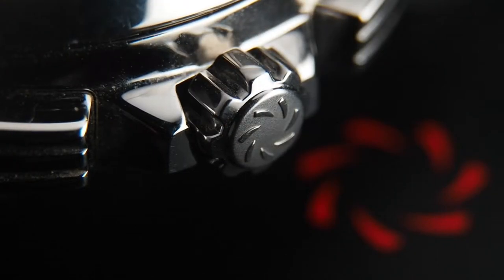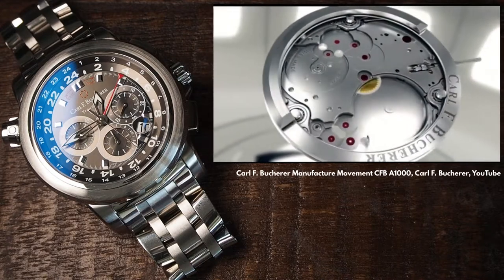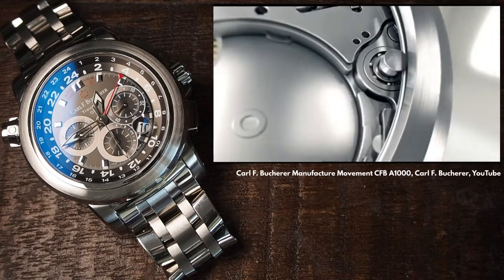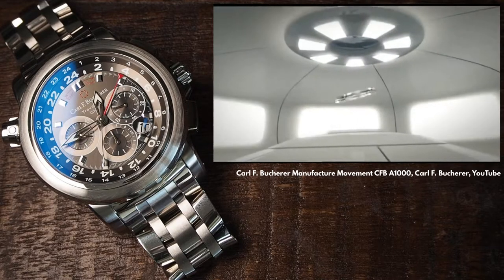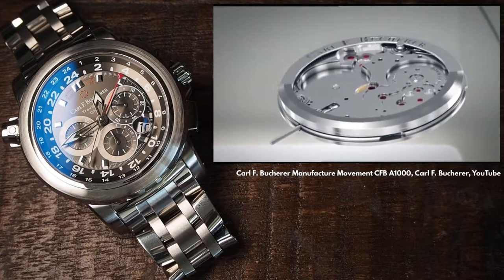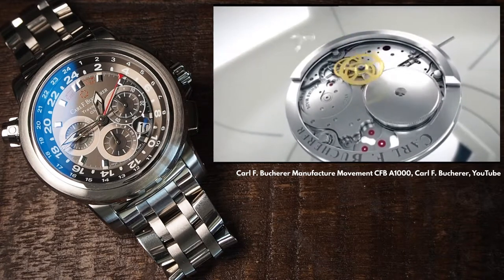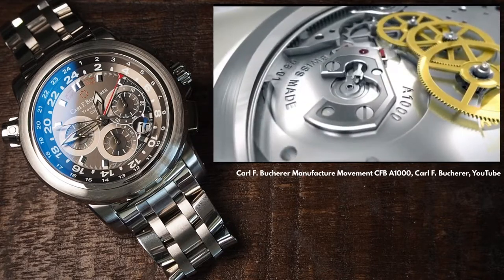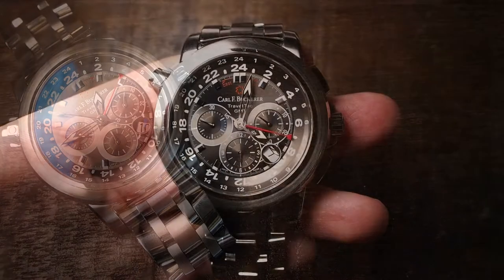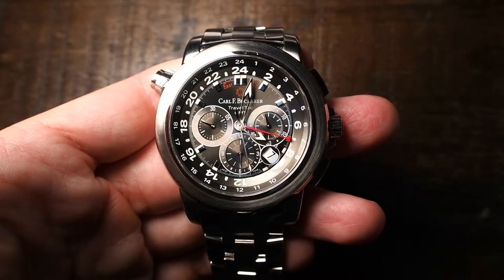For the brand in general, it is important to mention that Carl F. Bucherer achieved a major step up in 2007 with the acquisition of Technique Horlogère Appliqué, which was initially co-founded by no other than FP Journe — therefore elevating their development and production capabilities towards their own in-house movements, as happened in 2008 with the CFB A1000, which featured the world's first series-produced peripheral rotor. A major step for the brand, but to be clear, that's not what beats inside this watch.